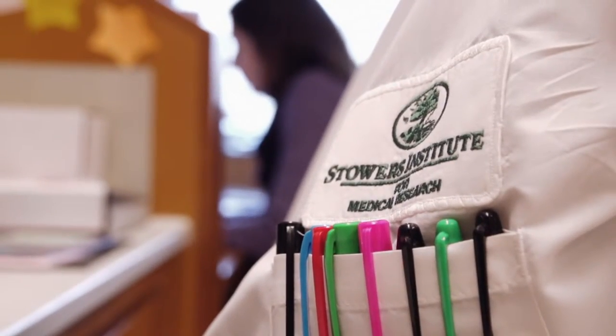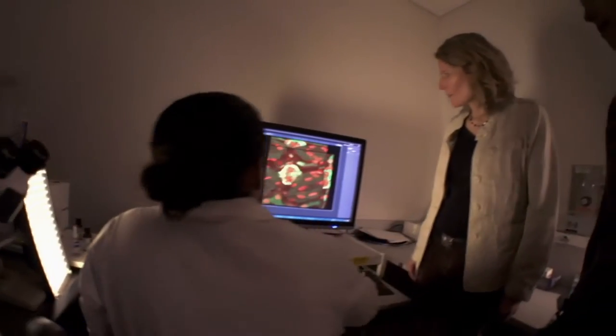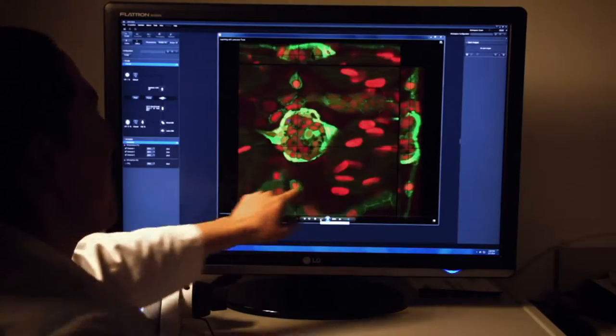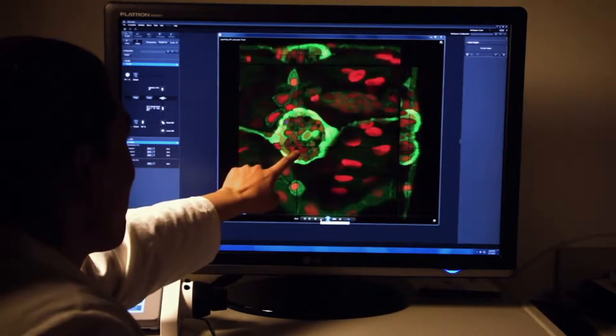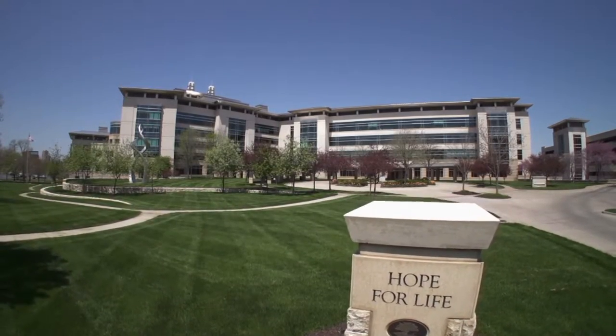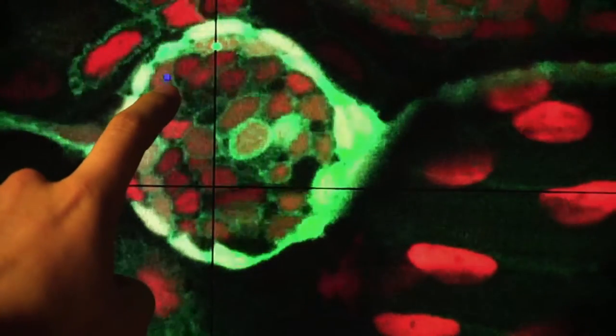The Stowers Institute for Medical Research in Kansas City has been described as cutting-edge technology integrated with broad-based expertise to ask sophisticated questions. The research undertaken here falls in the category of basic or fundamental, which often leads to the question: what exactly does that mean?